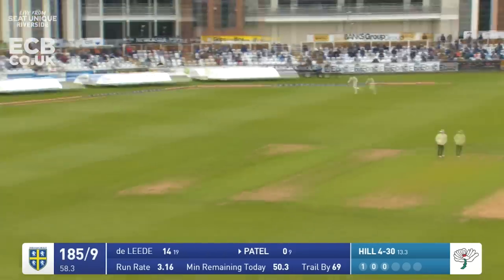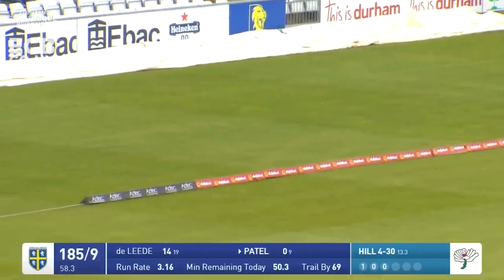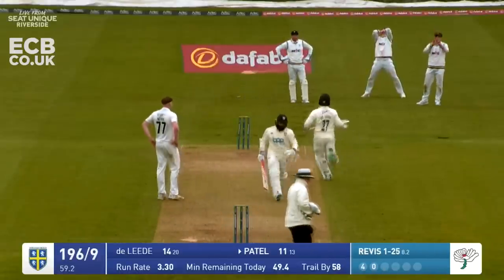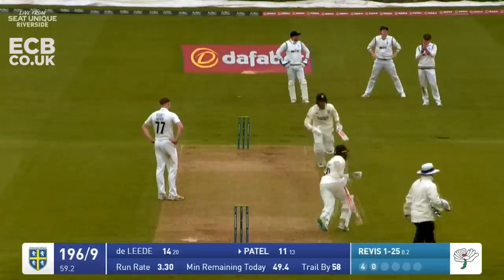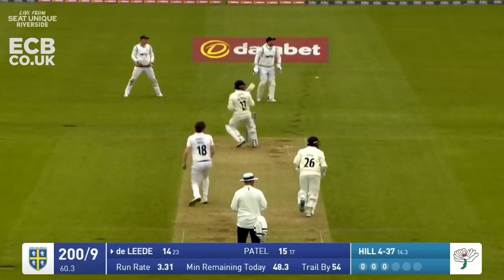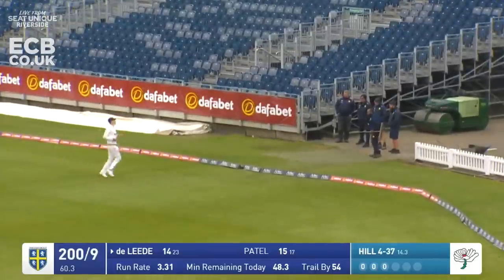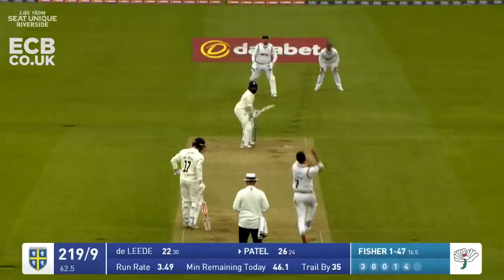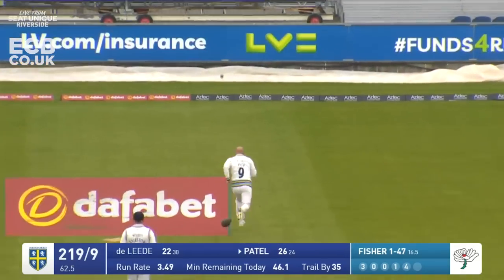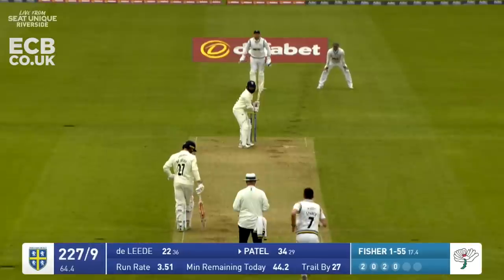Hill in - short ball pulled. George Hill with a rare poor delivery and he revisits in to Patel. Patel drives at that one and that flies away down towards vacant third man for four more runs. Hill short ball pulled by De Laida - four runs, another loose delivery. Ajaz Patel going to get lucky here as he needs 11 more.